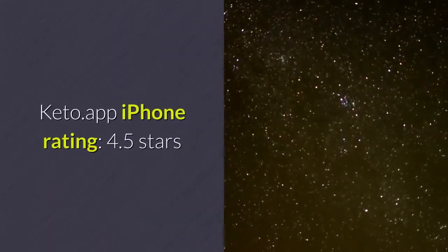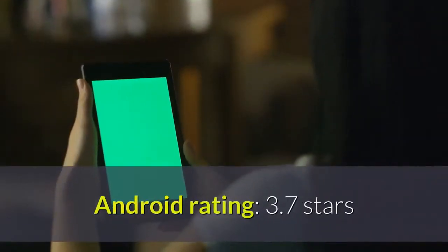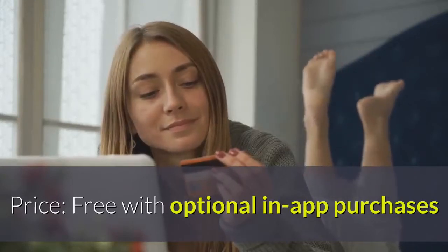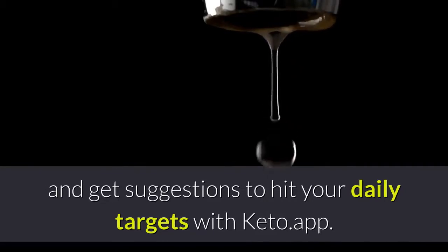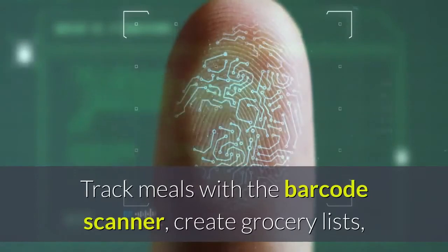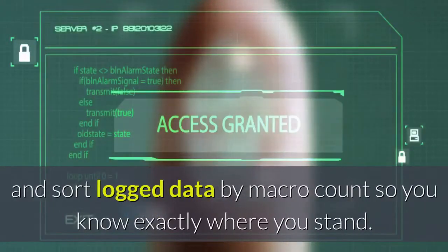Keto.app. iPhone Rating: 4.5 Stars, Android Rating: 3.7 Stars. Price: Free with optional in-app purchases. Personalize your macro goals and get suggestions to hit your daily targets with keto.app. Track meals with the barcode scanner, create grocery lists, and sort logged data by macro count so you know exactly where you stand.